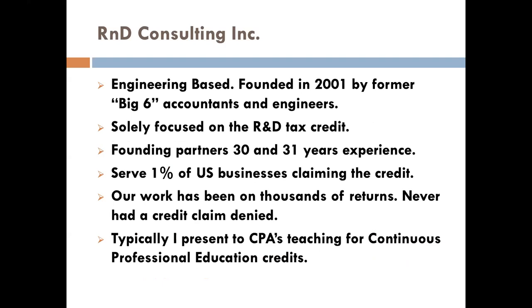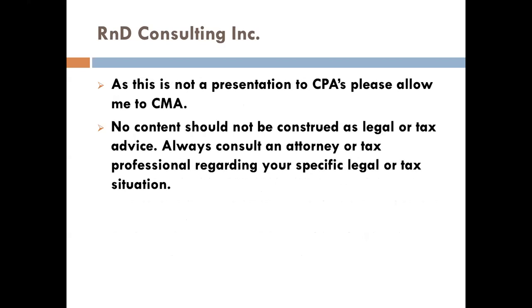The firm I work with — I've been with them for 15 years — that's all we do. This was started back when there was a big six of accounting firms. We serve about 1% of U.S. businesses claiming the credits, which is right around 400 clients. Typically when I do this presentation it's in front of an audience — I'm still learning the Zoom presentation style, thank you for bearing with me. I should let you know that this should not be construed as legal or tax advice. Please consult an attorney or tax professional regarding your specific legal or tax situation.